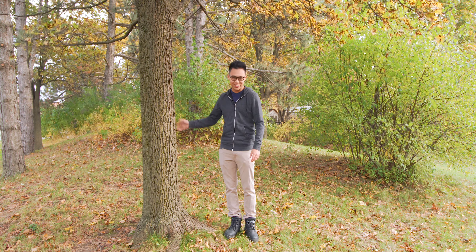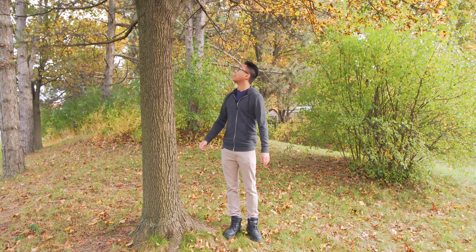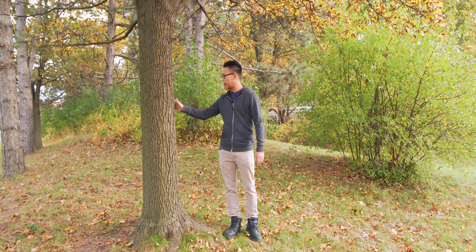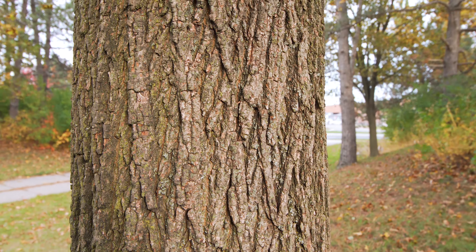Hey, today we're outside because we're going to look at something that is very high-tech — and it is made by nature. It's actually a tree, so let's get started. Let's start with the physical.